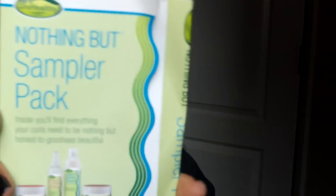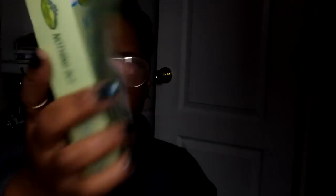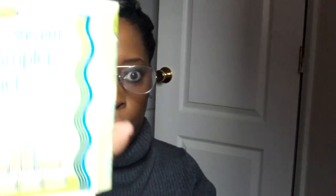This is a Nothing But sampler pack that came in a Curl Box and I remember doing a review on it — I like this stuff. I don't think I would buy the products from the store, not because I disliked it, but because I want to buy from small companies catering to the natural community so there won't be so many mass-marketed ingredients.